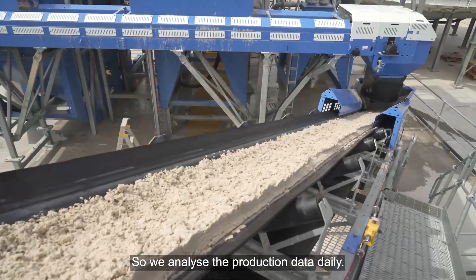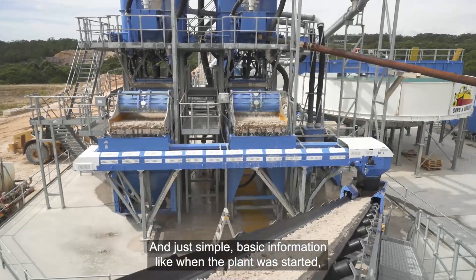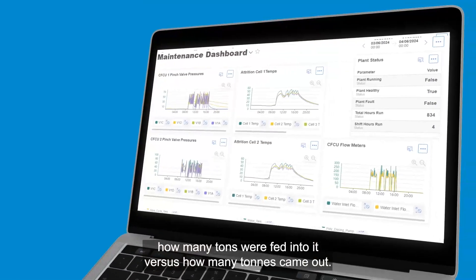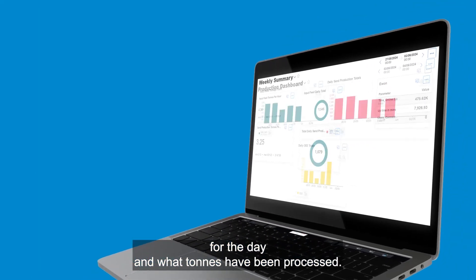We analyze the production data daily. I'm able to view the SmartTech function on an app on my phone — simple basic information like when the plant was started, how many tons were fed in versus how many tons came out. I can quickly and easily evaluate the yield for the day and what tonnage has been processed.